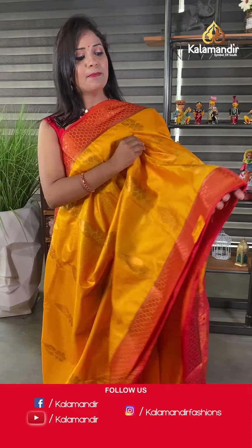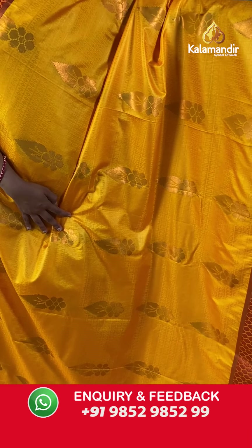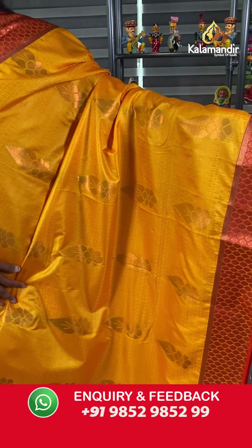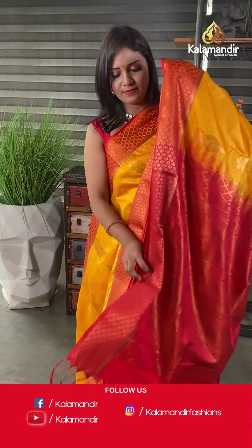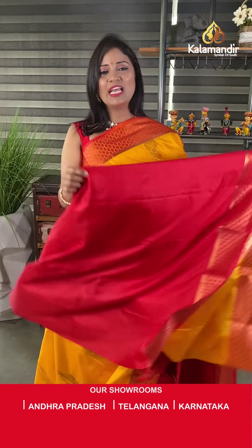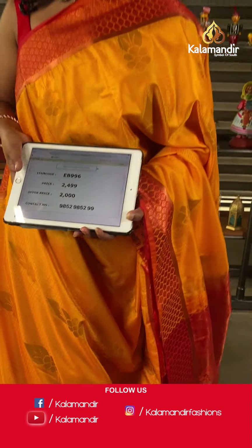One more very bright mustard yellow with red in this pattern. All over the body, zari floral motifs and self-embossed checks and bitties. The border contrast is small with brocade. The pallu is contrast with heavy zari woven and tassels. This saree is paired with a contrast self-embossed blouse with border. Saree code EB996, final price 2000. You can pick any saree at 2000 rupees only from today's collection!